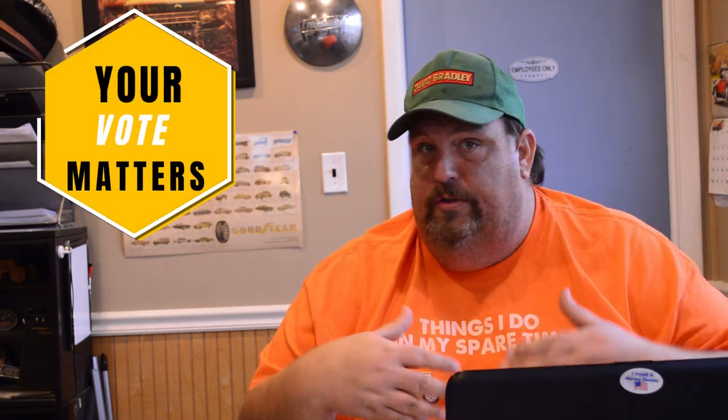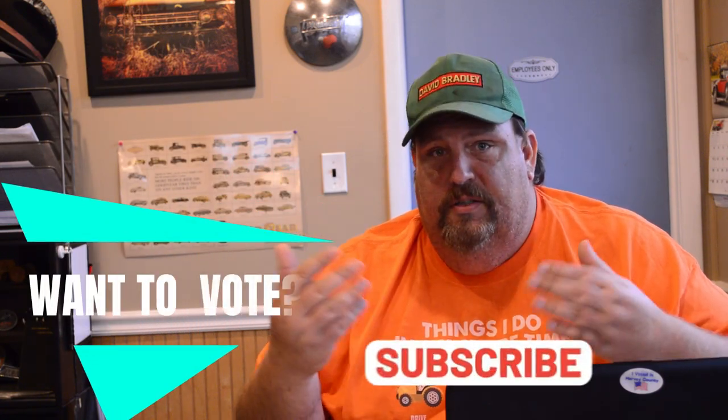We've got a little business to take care of before we start going through the garden tractors you all picked. You guys have voted for all these garden tractors. If you're watching this video and you disagree with some of these, subscribe to the channel. I run a poll on these videos every month on the community page, so your voice is heard. Subscribe so you have the ability to do that.